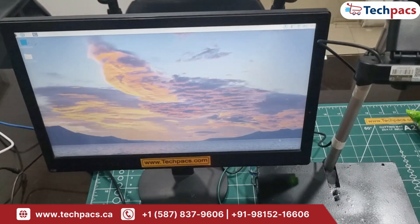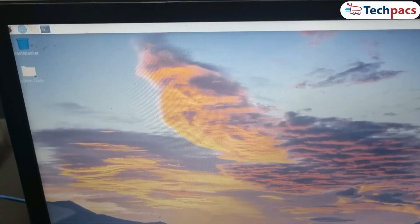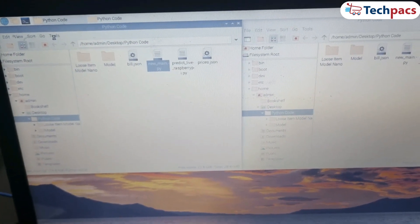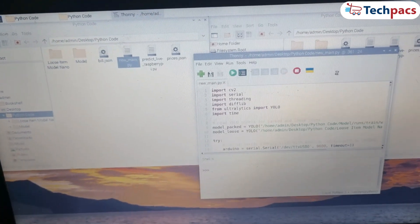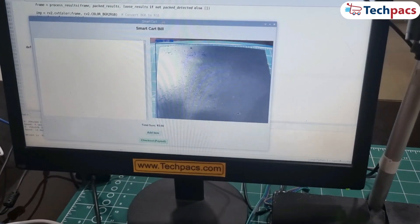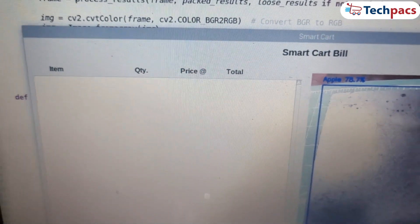Now we open the project folder and run the program. The GUI instantly comes to life. On one side, we have a live camera feed, and on the other, we have the billing interface, ready for real-time updates.